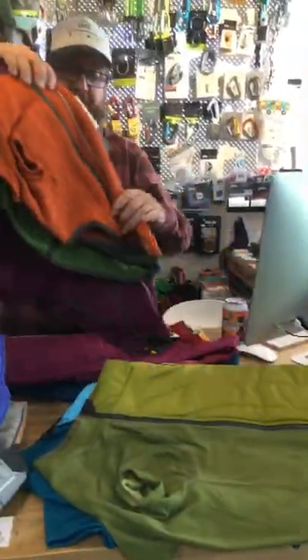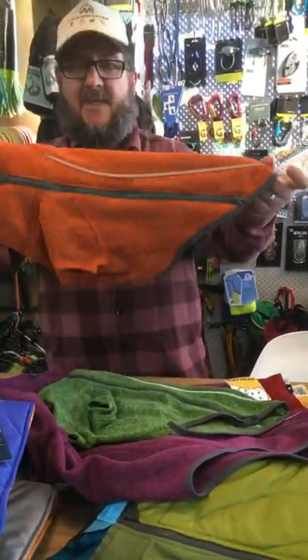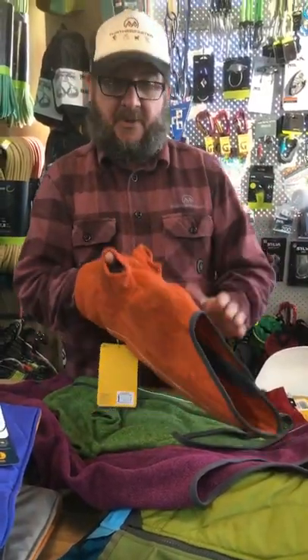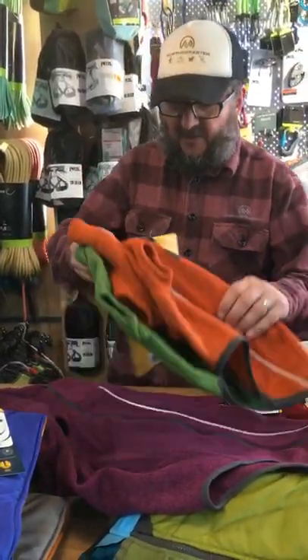Then we've got a fleece option as well — this is the Fernie Jacket. It's your classic fleece jacket, small or large depending on the size of your dog. Again, paws come out through the bottom so it covers the underside of the dog. This one isn't harness compatible but it will take a Beacon light, and it comes in a variety of colours.